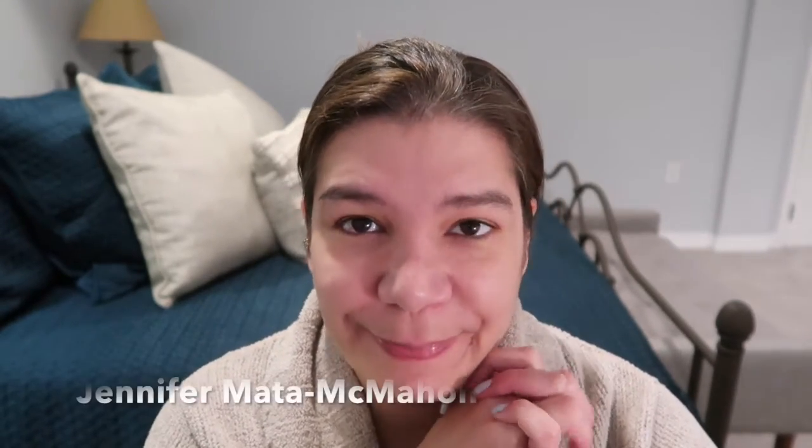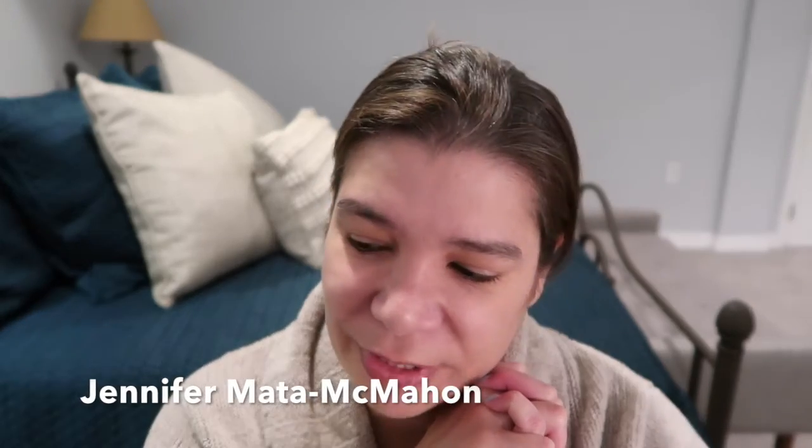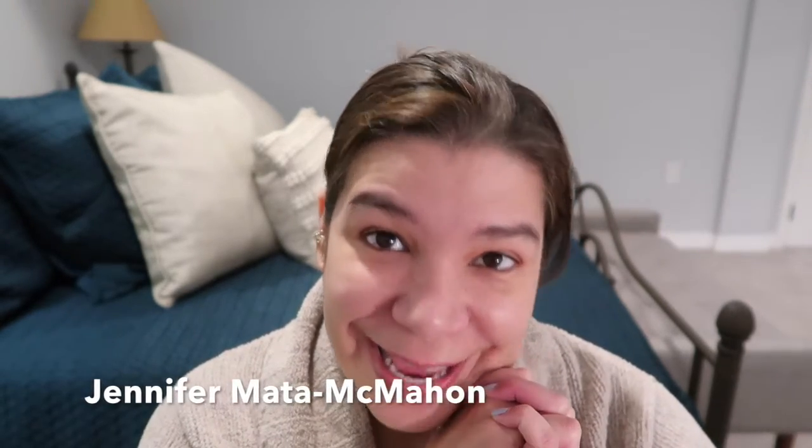Hello my people! How are ya? Welcome back to another Monday makeup video — I'm not sure if this is going to go out on a Monday, but that's what we're calling them around these parts. I am Jennifer Mata McMahon and I wanted to do a sort of chit-chat get ready with me kind of video where I talk to you about some things and get ready while I do it.